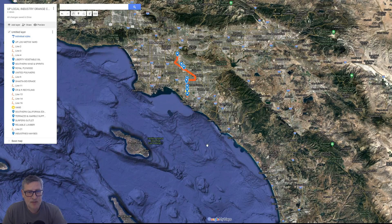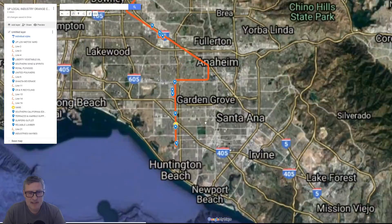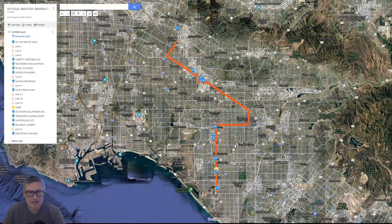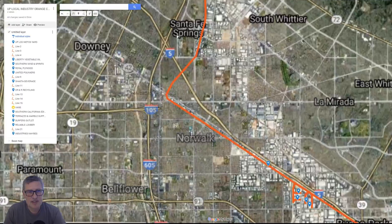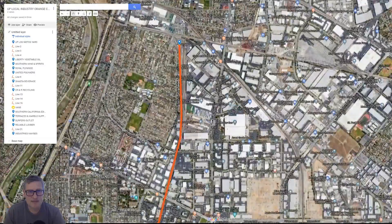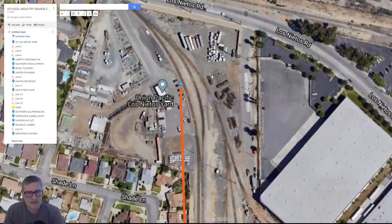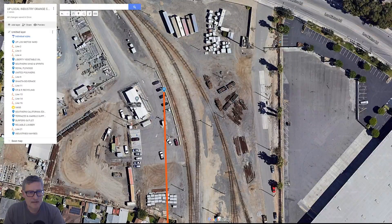I thought we'd go over and just take a look at the map here. You'll see what I'm going to be modeling. So Southern California, Orange County, LA. We're going to start out over here, and I've traced this on maps — here's the Los Nitos UP yard, if I'm saying that right. There it is, Union Pacific. So this is going to be our yard.